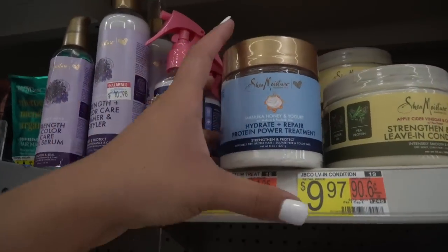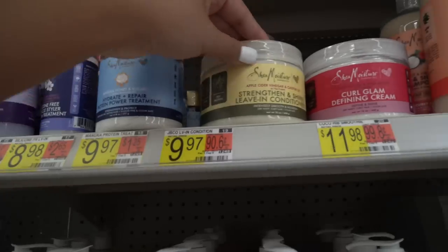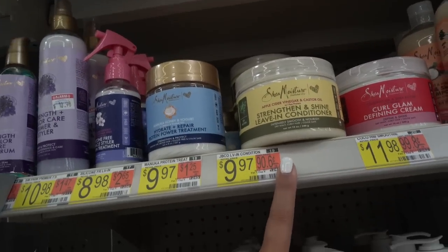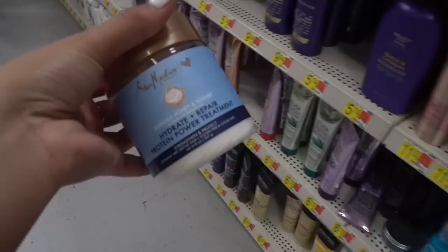Shea Moisture has this mask I've seen on TikTok — a girl said she loved it — but it's so little, it would only last two uses. They also have this strengthen and shine leave-in conditioner, which is actually not a mask. Since it's no budget, I'll go ahead and pick it up anyway.